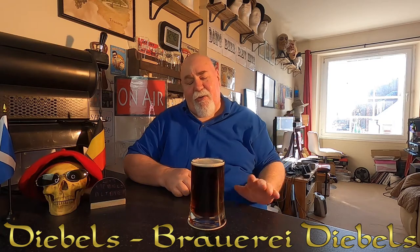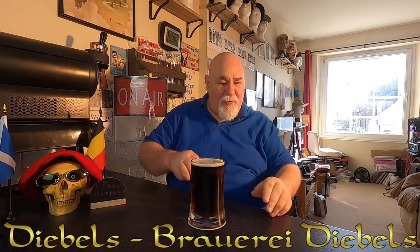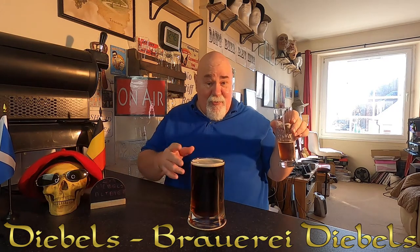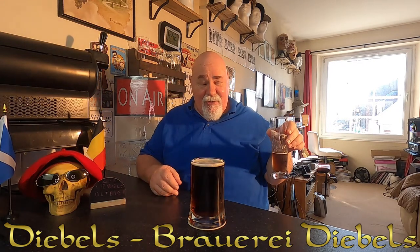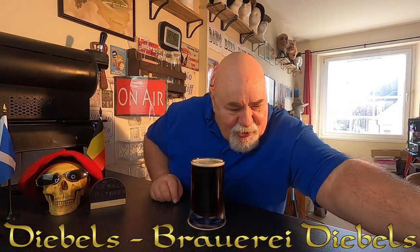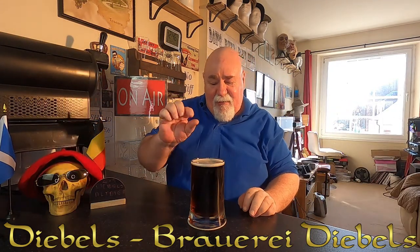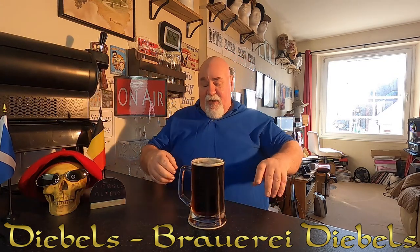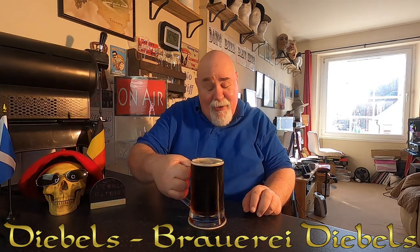I've poured it — I don't know — 10 minutes ago and I just topped it up. I poured some extra at the same time because it's 3 Celsius from the Perfect Draft. So I've just topped it up. There's not that much head — there's a filmy, mousse-like foam, which I think will stay there.